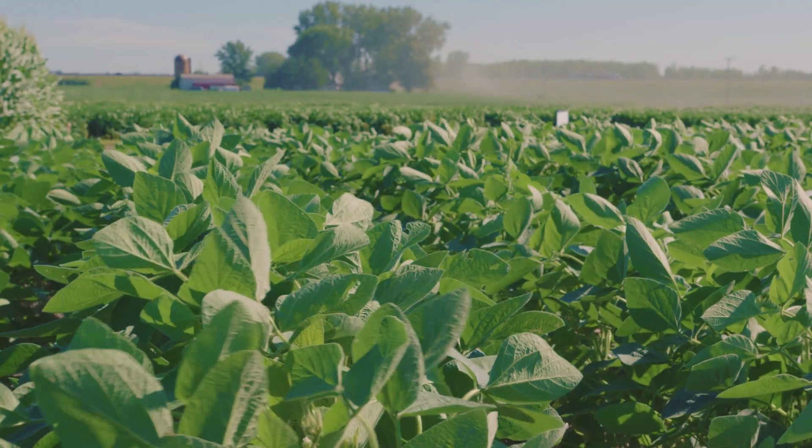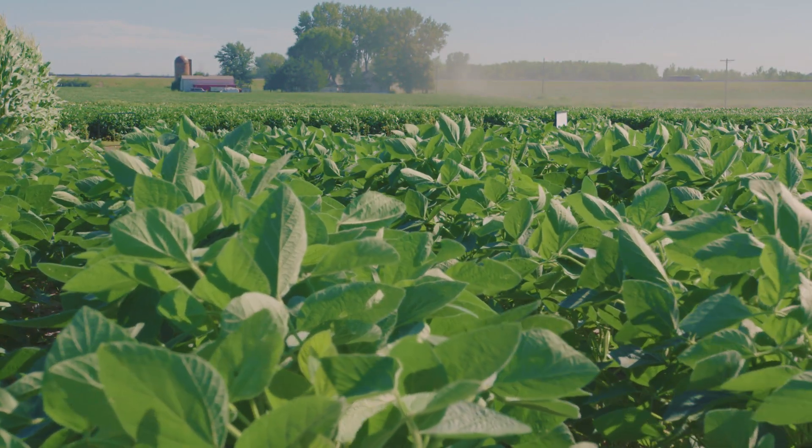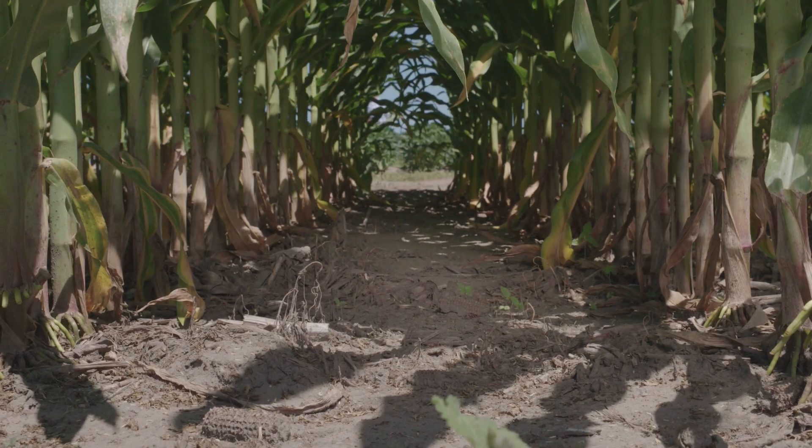We took a responsible and measured approach to bringing this system to market, working with industry, stakeholders, and farmers as we launched the Enlist weed control system. That commitment to stewardship and responsibility still drives everything we do today with Enlist. The whole system is proprietary to Corteva, and we'll continue to sell and service that in one cohesive approach.